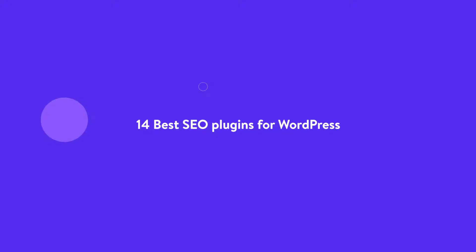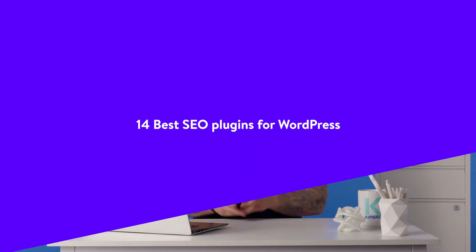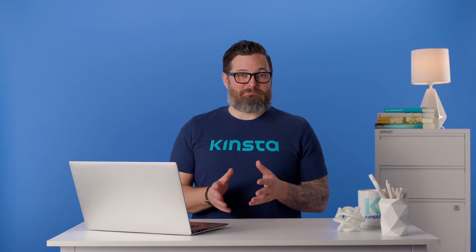Hey there, I'm Mike, and today I'm going to show you the best SEO plugins for WordPress. Managing your SEO can be confusing, but when you're equipped with the right tools and the knowledge needed to implement those tools, you'll be well on your way to search engine success. And that's exactly our goal in this video.